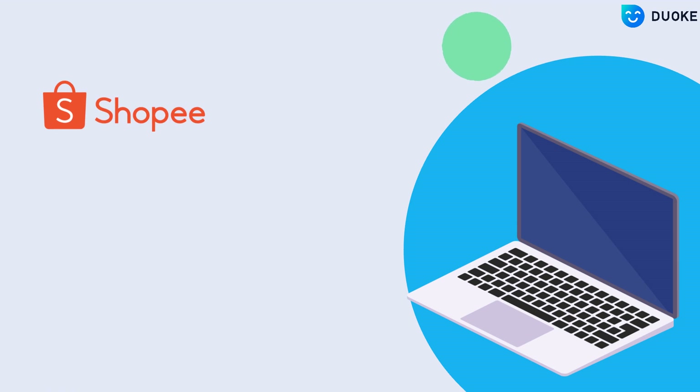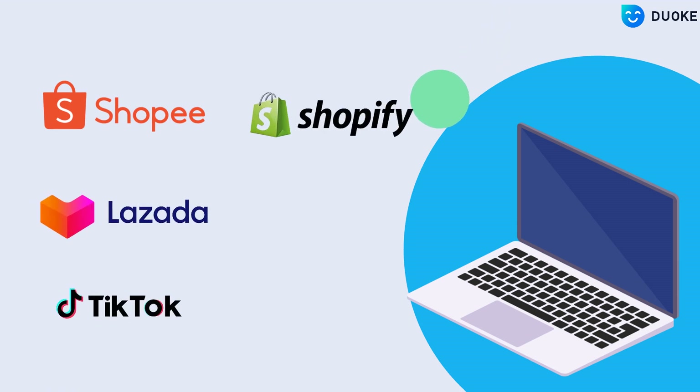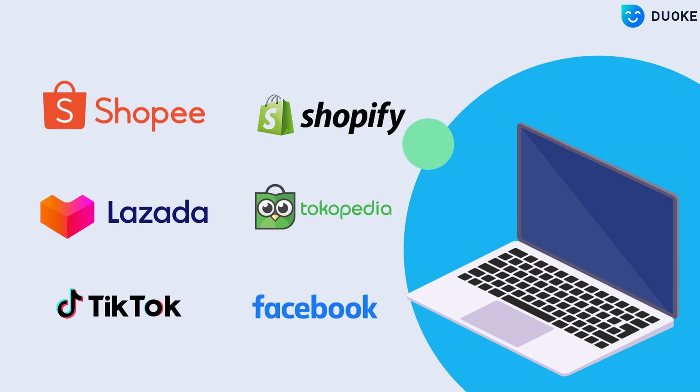Duok supports Shopee, Lazada, TikTok, Shopify, Tokopedia, Facebook, and more.